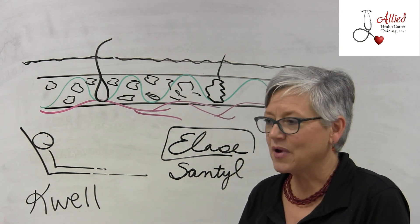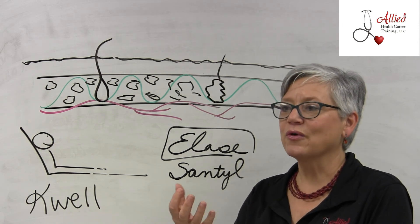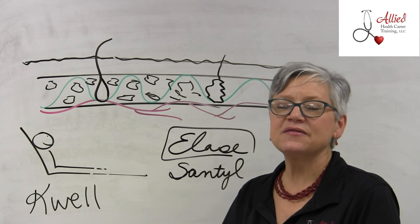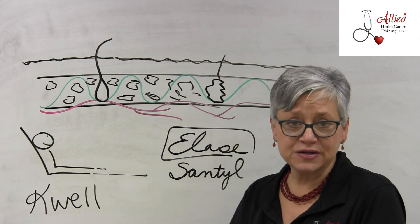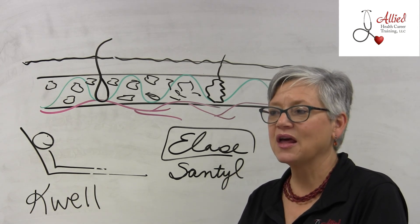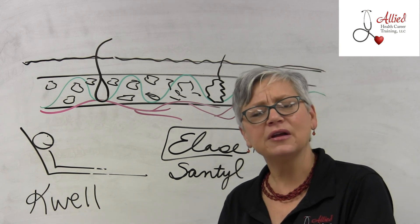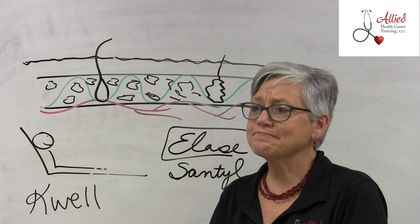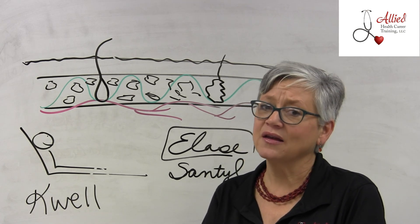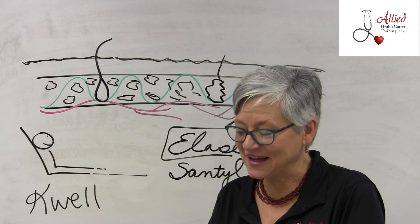The other one they really want you to know is Regranex. Regranex is not a debriding agent — you have to debride the wound first for it to work — but what it does is stimulate the cells to grow. It's very important to follow the manufacturer's directions: you put it on for 12 hours, then take it off for 12 hours. It must be kept at a specific temperature range or it is no longer effective. It's also extremely expensive — a tube can cost around $300 — so if you don't refrigerate it properly and it goes bad, that would be very unfortunate. Be aware of all these things so you can be an excellent med-aid. That's the end of this unit.